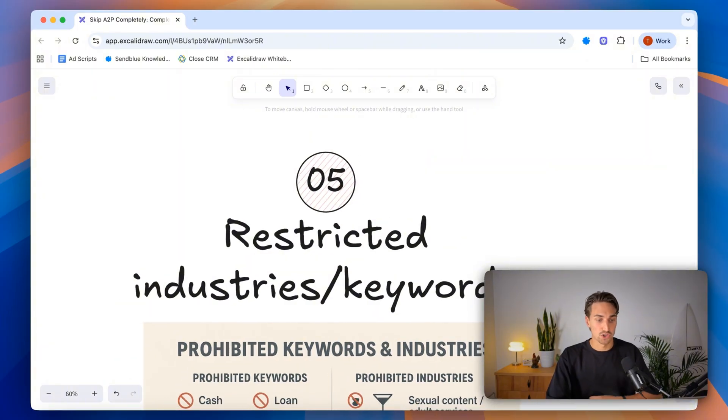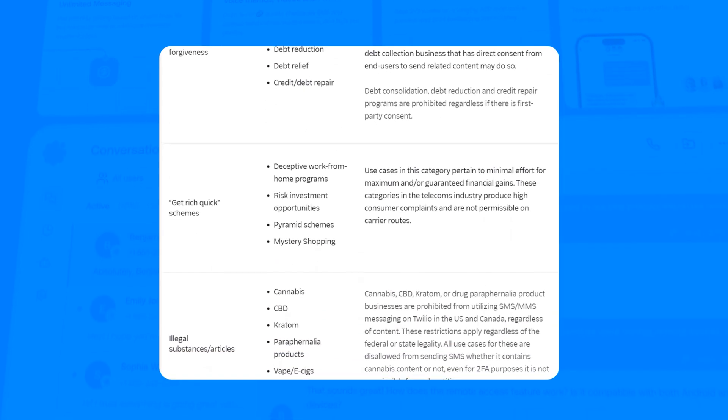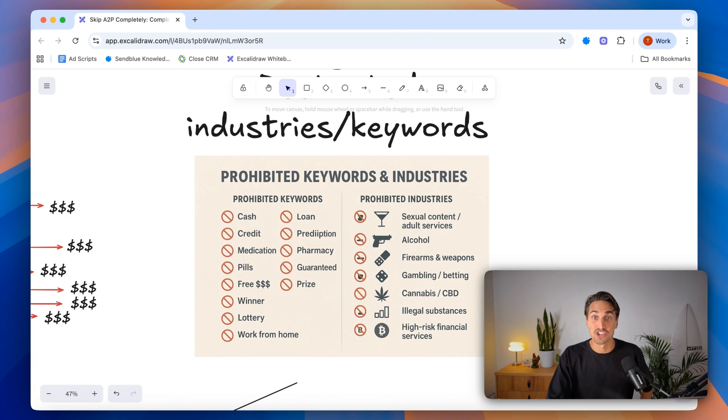Another frustration is restricted industries and keywords within your campaigns. So many keywords and industries simply can't get registered for A2P. For example, the financial or insurance industry can't text anything containing the words 'cash,' 'loan,' or 'credit.' If you can't use the words that resonate with your prospects, how do you expect them to trust you and engage with your texting campaigns? They just can't comprehend the messaging being sent to them.